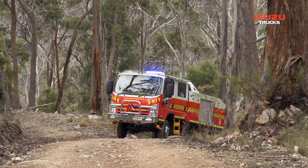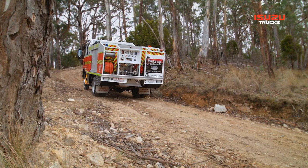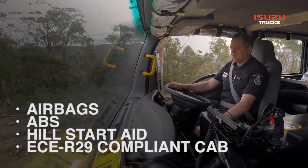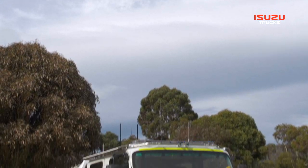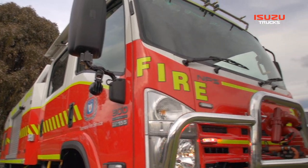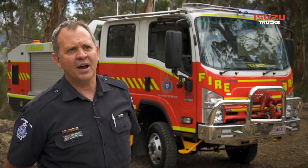This package in the NPS — my understanding is it's one of the first into the industry at 7.5 tonne — but also with significant value-added airbags and an ABS system. I've got no doubt that we've just validated everything we thought in regard to the configuration of this truck, some of which is actually ground breaking in the industry.